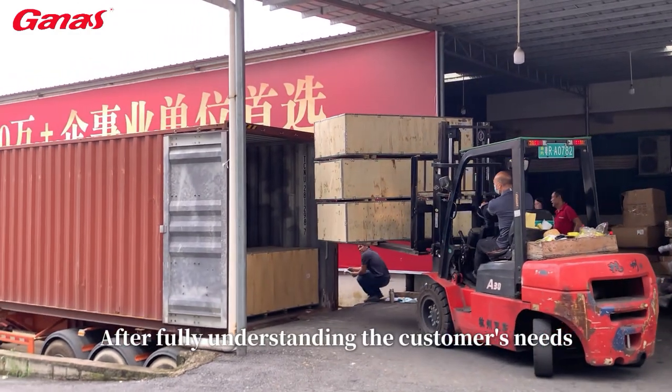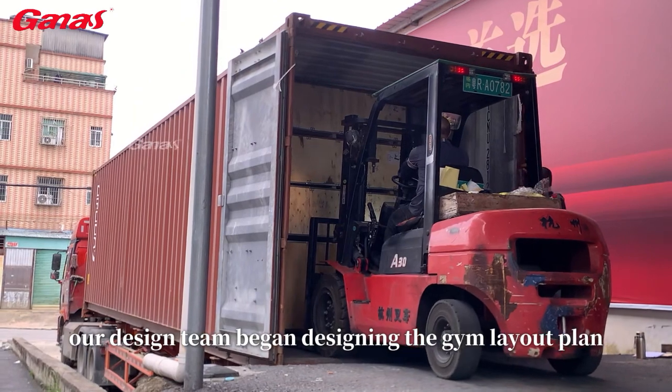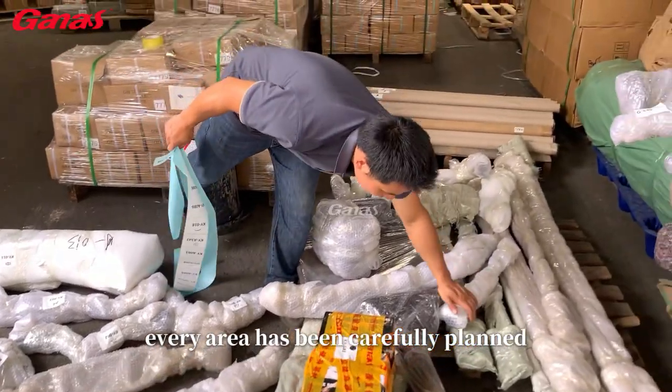After fully understanding the customers' needs, our design team began designing the gym layout plan. From the aerobic zone, strength zone to free weight zone, every area has been carefully planned.